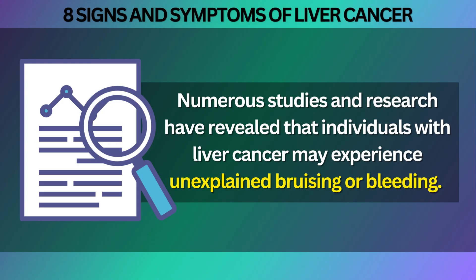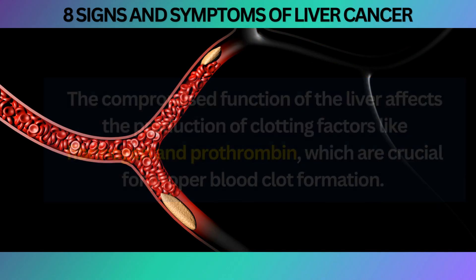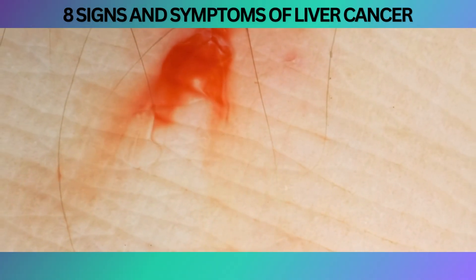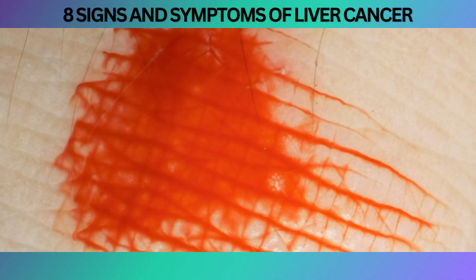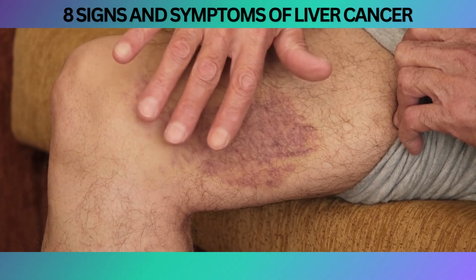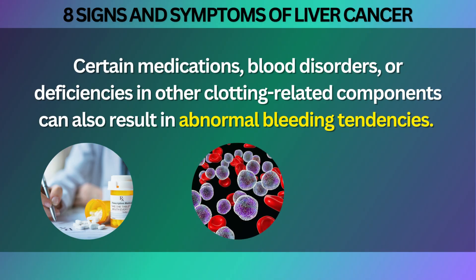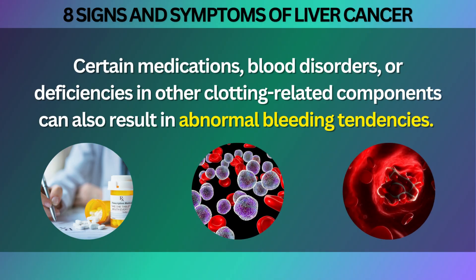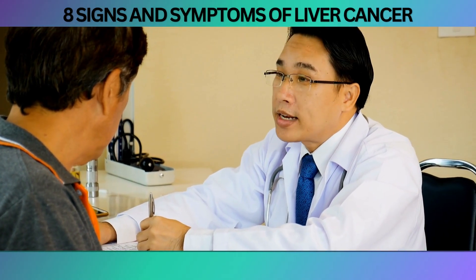Numerous studies and research have revealed that individuals with liver cancer may experience unexplained bruising or bleeding. The compromised function of the liver affects the production of clotting factors like fibrinogen and prothrombin, which are crucial for proper blood clot formation. As a consequence, even minor injuries can trigger excessive bleeding or bruising, and you may notice frequent nosebleeds, bleeding gums, or unexplained bruising on your body. It's important to bear in mind that other factors — such as certain medications, blood disorders, or deficiencies in clotting-related components — can also result in abnormal bleeding tendencies, so a comprehensive evaluation is necessary.